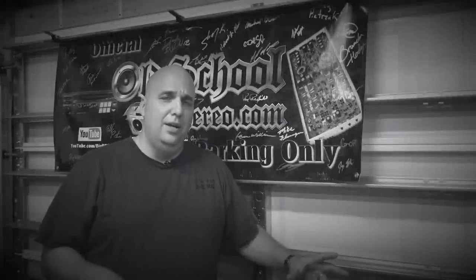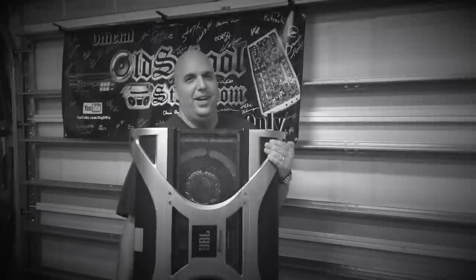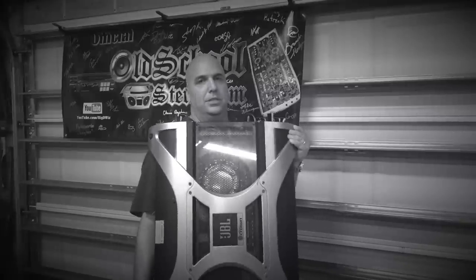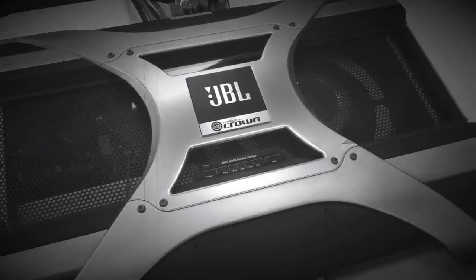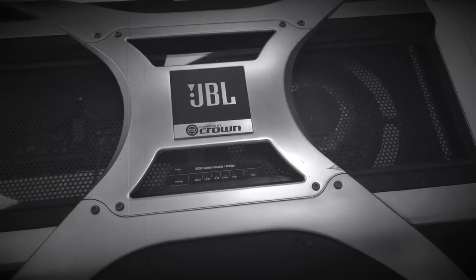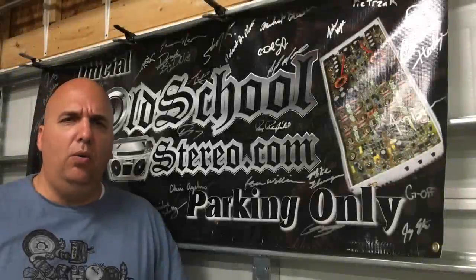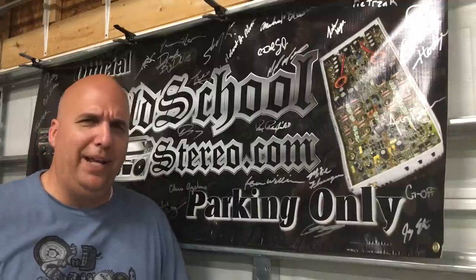I got something really cool to show you today, but you just got to see it. Here we go — A6000 GTI, it is a beast, look at that. All right guys, just for you we got the big JBL A6000 Crown Edition on the dyno — 6,000 watts. What's up guys, BD Wiz, Old School Stereo dot com. Didn't mean to tease you too much there with that little intro — okay, maybe I did.